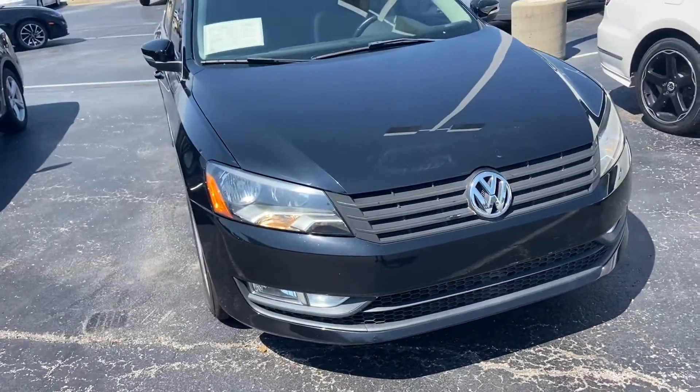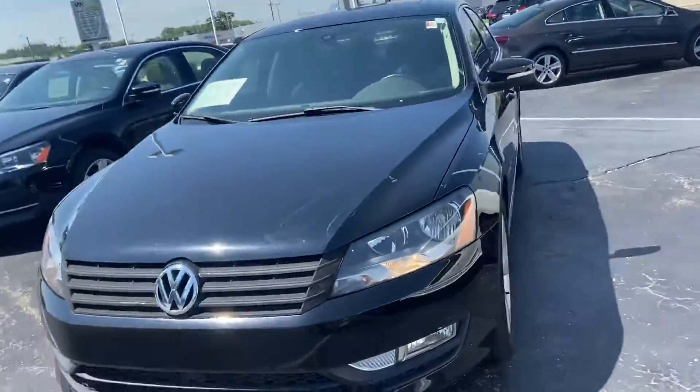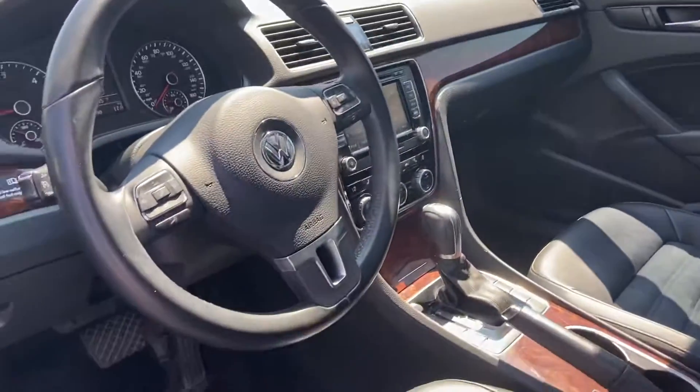Here's our 2013 Volkswagen TDI Passat SEL. It's an SEL Premium, so it has every option that was available. One owner, nonsmoker, real clean inside. The suede's in really good shape too. This will have a Fender sound system and factory nav.